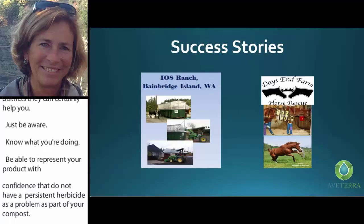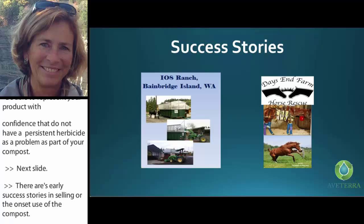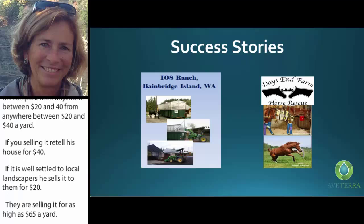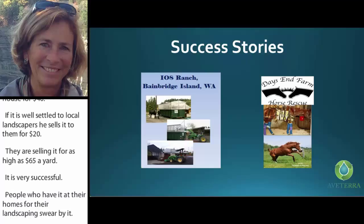There are certainly success stories. Eelts Ranch on Bay Bridge Island, Washington — this gentleman thought he was going to do bedding reuse until he realized he buys shavings for $7.50 a yard and is selling his compost for between $20 and $40 a yard. He sells retail at $40 and wholesale to local landscapers at $20, and they're selling it for as high as $65 a yard. It's very successful on the island. People using it for home landscaping swear by it — it is weed-seed free, they water less during summer months, and plants are thriving.